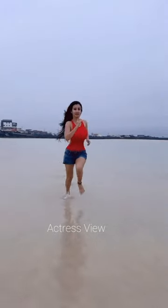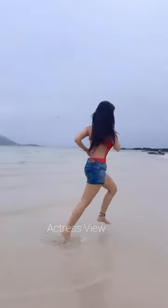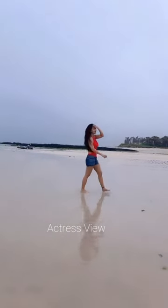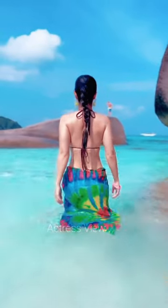Her beach bikini choices are a perfect blend of chic and trendy. She's often spotted in vibrant prints, bold colors, and flattering cuts that accentuate her curves and exude confidence. From classic two-pieces to stylish one-shoulder designs, she effortlessly nails beachside fashion.